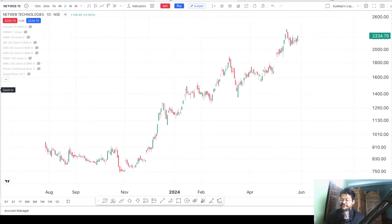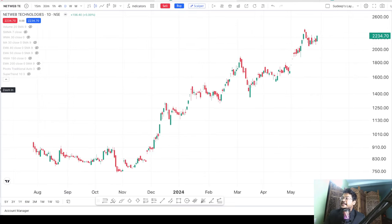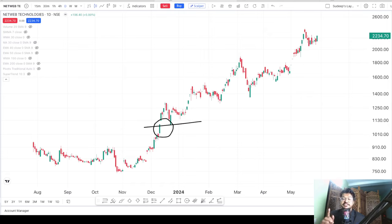Hello everyone and welcome back to another video of Financial Impulse. Let me highlight the place where I made the first video on this stock — it was around the price of around 1100. It was a delayed entry; the perfect entry was somewhere around the 900 to 1000 level.